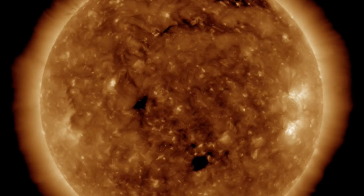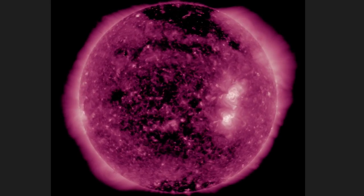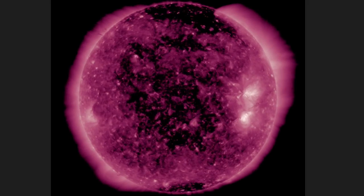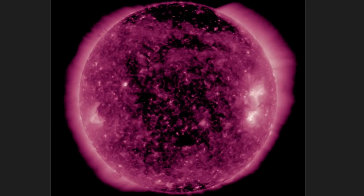I wanted to mention those coronal holes because the sparse coronal plasma might confuse you into thinking there are huge coronal holes here in 211 angstroms, but it's really just those small ones you saw before in the thin solar atmosphere.